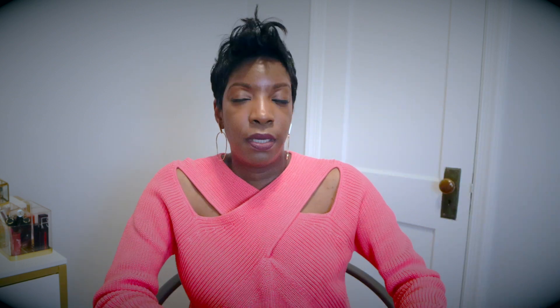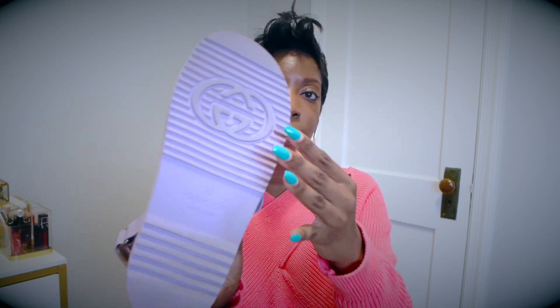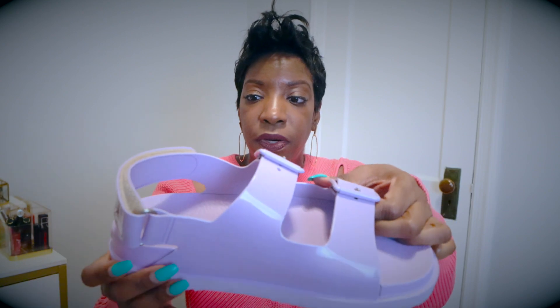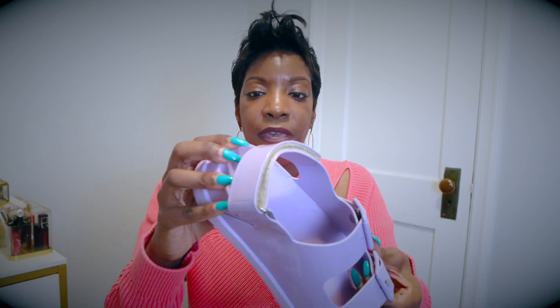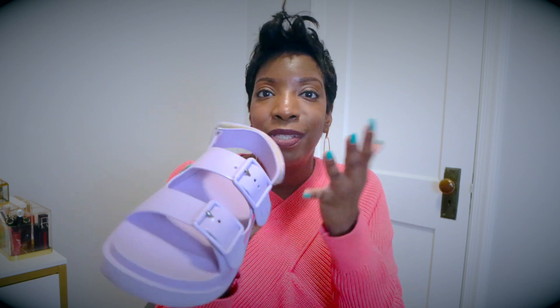I still have the purple PVC Gucci one, which I love — it's really comfortable and the color is stunning for summer. I wear that one a lot. So I kind of have Gucci covered. There's really no point keeping the black ones when I have those, and selling them makes the cost of my Chanel ones a lot cheaper.